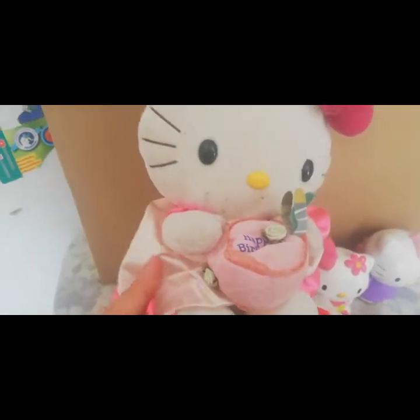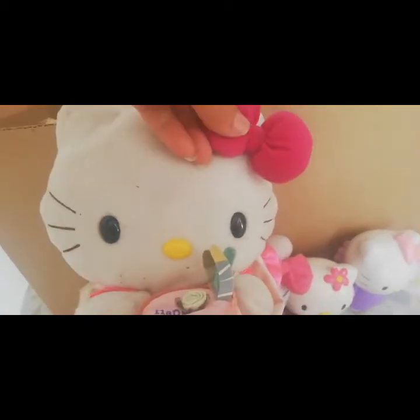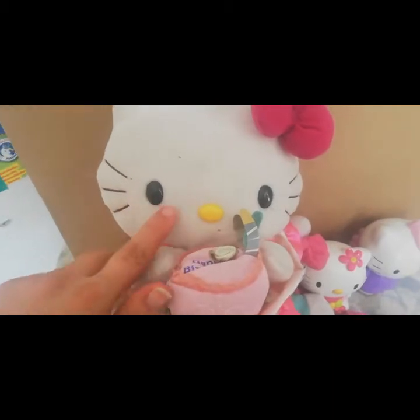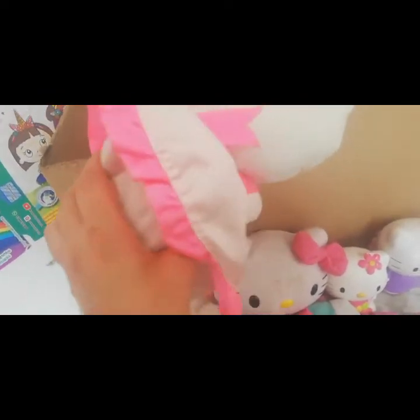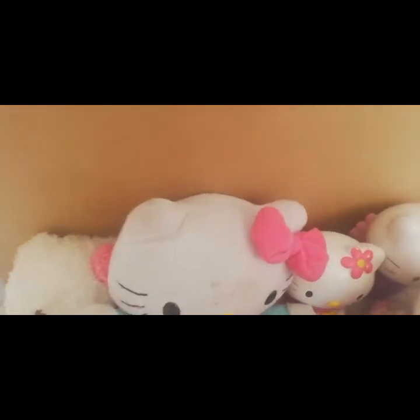Por aquí esta Hello Kitty que dice feliz cumpleaños. ¡Qué linda! Mira qué detalles tan bonitos, qué colores. Con su naricita amarilla y sus ojitos negros. ¡Qué bonita! Muy hermosa. Nos encantan las Hello Kitty.